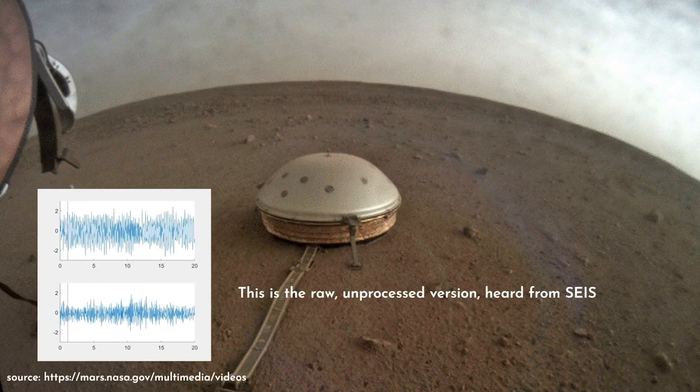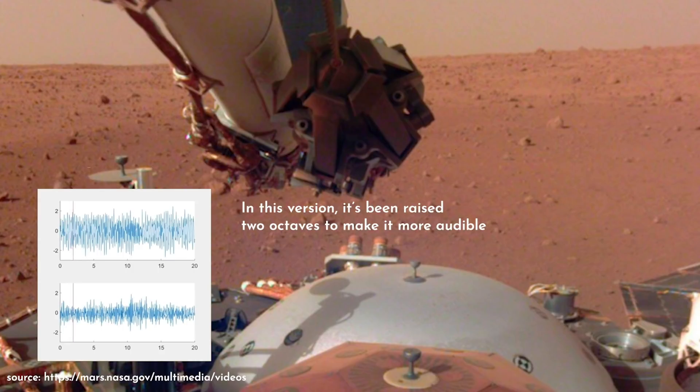So here's what that Martian wind actually sounds like. Another instrument capable of detecting this wind noise was also listening in — the air pressure sensor from the weather station, or APSS.